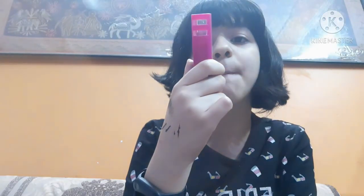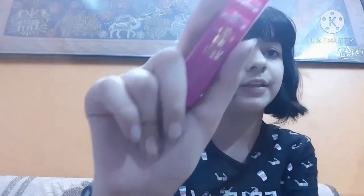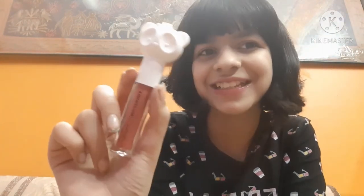The third lipstick is a matte lipstick for 40 to 50 rupees in a magenta pink shade, which I really like. The fourth is my new liquid lipstick from MAC, which cost me around 150 rupees — it's a new shade and I really love it.